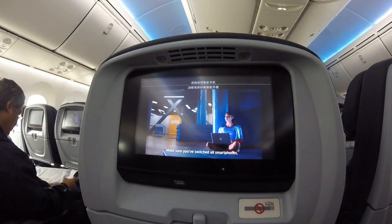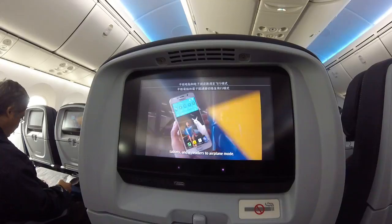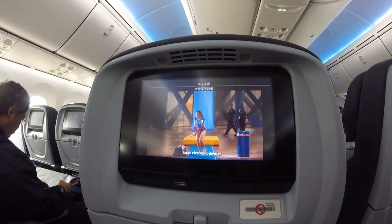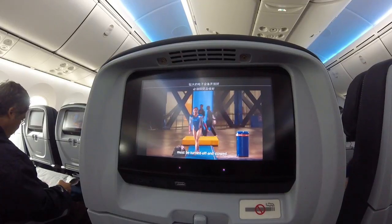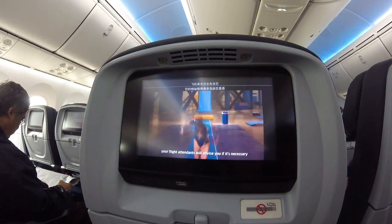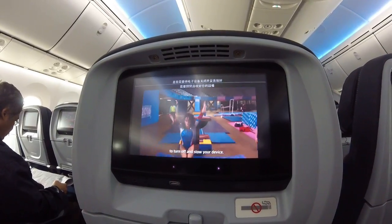Make sure you've switched your smartphone, tablet, and e-reader to airplane mode. For taxi, takeoff, and landing, large electronic devices must be turned off and stowed. For international destinations, your flight attendants will advise you to turn off and stow your devices.